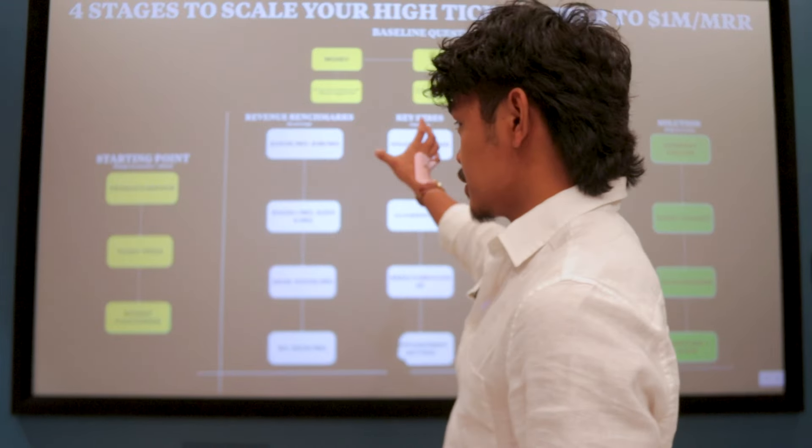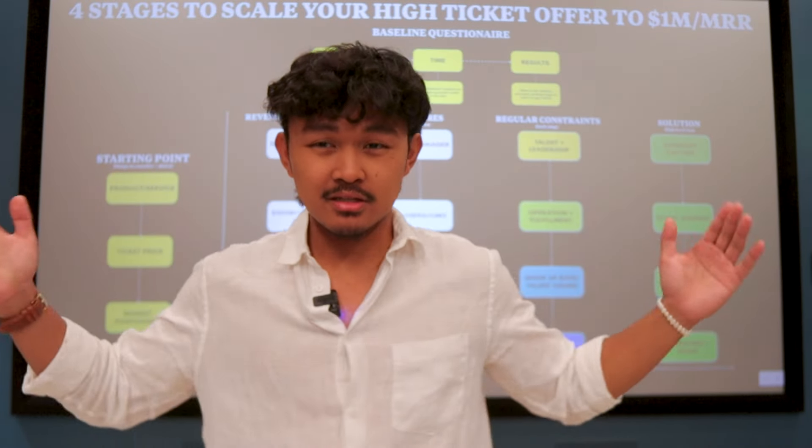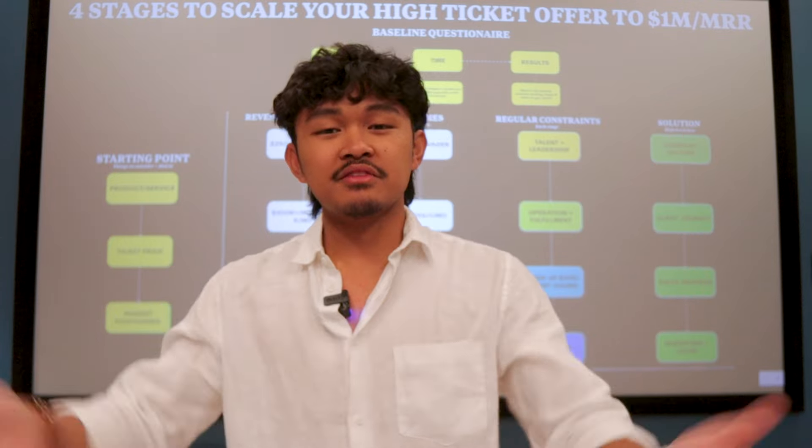I have a couple of baseline questionnaire and starting points for you to understand this entire graph, but before we dive right into it, let me introduce myself.